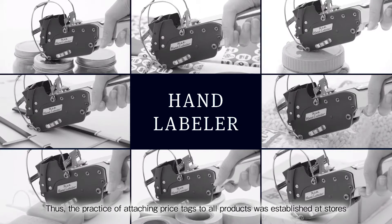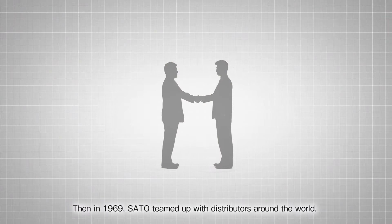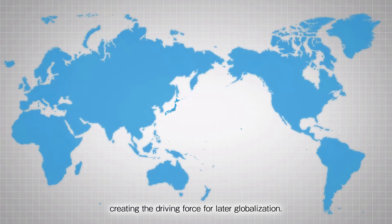Thus, the practice of attaching price tags to all products was established at stores around the world. Then, in 1969, Sato teamed up with distributors around the world, creating the driving force for later globalization.